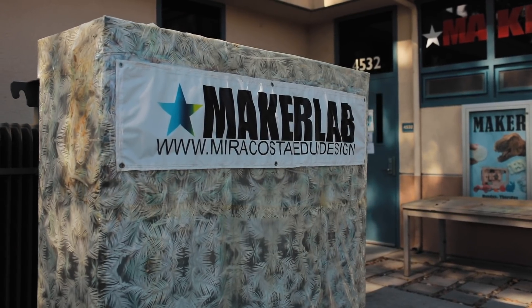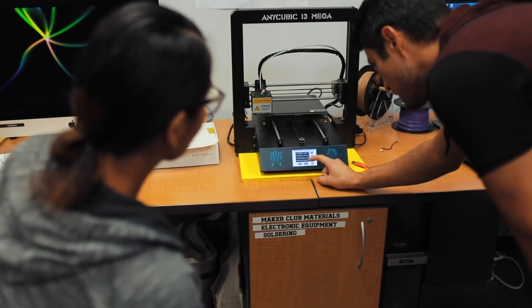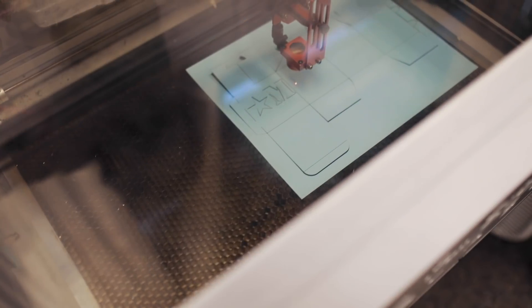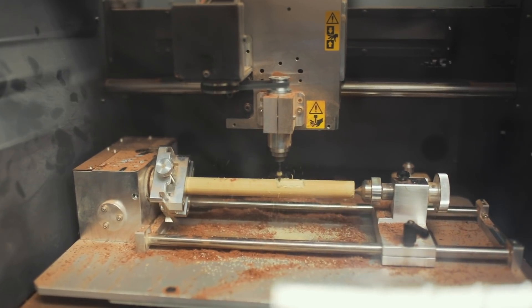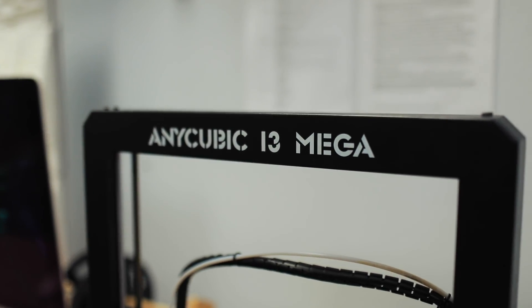The Maker Lab is really cool because it gives students a space to work on their homework, but they can also use the technology here that they maybe don't otherwise have at home. We have 3D printers, we have lots of hand tools that people can construct wooden models with. We have a laser cutter, and that's really helpful for physical models — you can do all sorts of projects on the laser cutter and with the 3D printers.